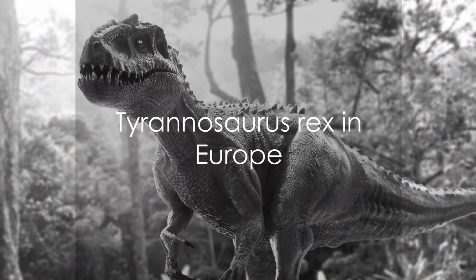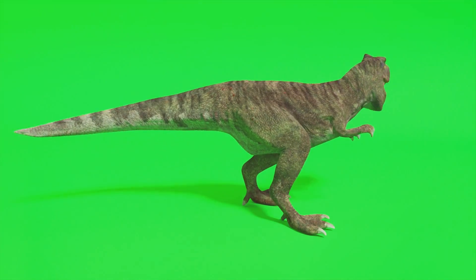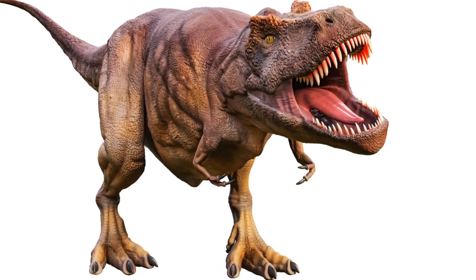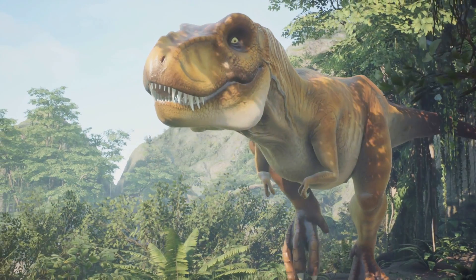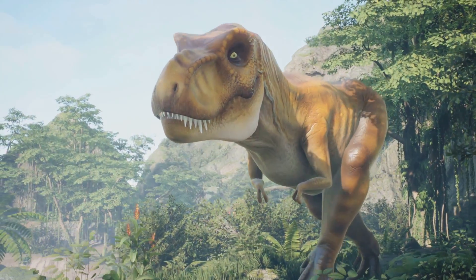Finally, let's journey to Europe, where another T. rex species known as Tyrannosaurus europeus once roamed. Although less is known about this species compared to its counterparts, recent discoveries suggest that it may have had its own distinct characteristics.